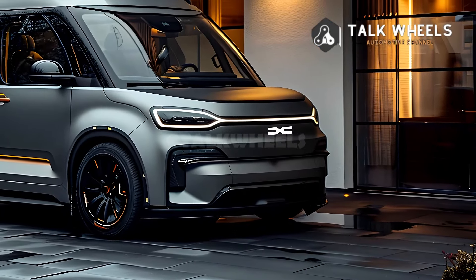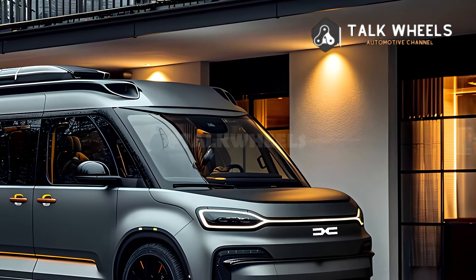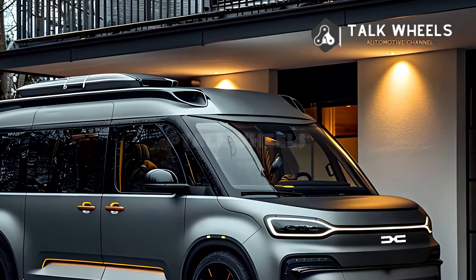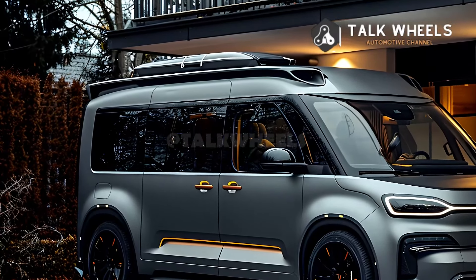As of now, there has been no public word about a Dacia Sandman model. Dacia's cars, which are often based on Renault models, are known for being affordable and useful. It's possible that the Dacia Sandman will be a tough vehicle made for off-road use, possibly based on the Dacia Duster platform.